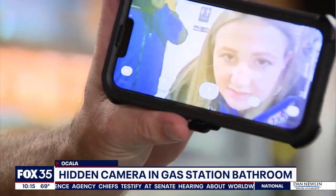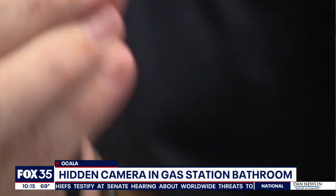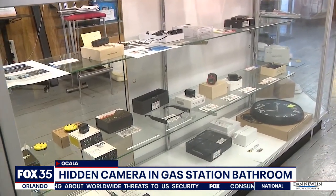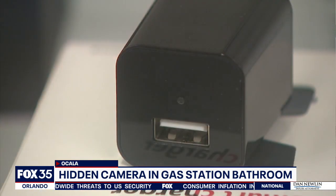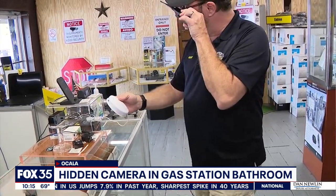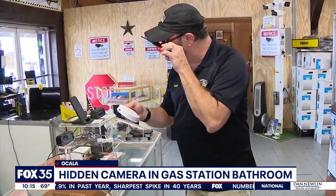We went to Surveillance Plus in Winter Garden to see the different kinds of hidden cameras. Take a look at this one — smaller than a fingernail. These are hidden in everyday objects like USB chargers and smoke detectors. Get familiar with what they all look like; they all have common shapes. Bobby Brown, who works at the camera store, suggests people scan the room for these types of things.